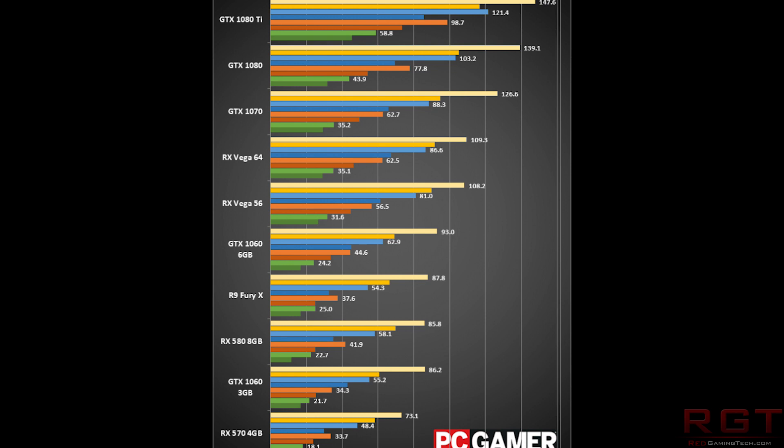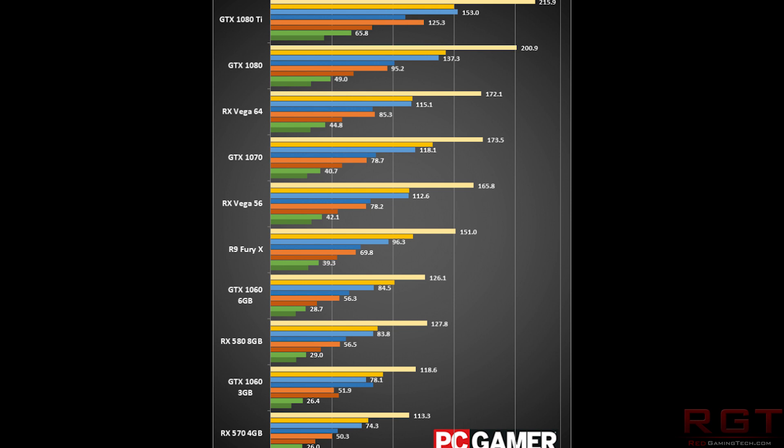Looking at PC Gamer's benchmarks — Dishonored 2 is pretty much a wash. The 1070 stomps pretty much any of the Vega cards, with the 56 doing okay comparatively given the price, but not that great. The difference between the Vega 56 and the 64 here is pretty much negligible — just a couple of frames a second. For Fallout 4 at 4K, AMD do an okay job but not brilliant: 49 frames a second for the 1080 versus 45 for the Vega 64. The 1070 gets 40 frames a second, which is almost identical to the Vega 56.